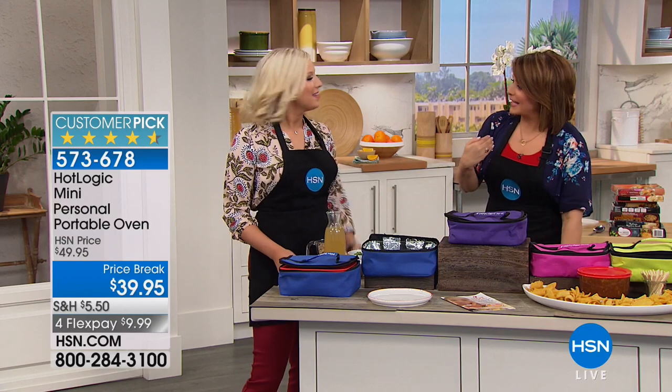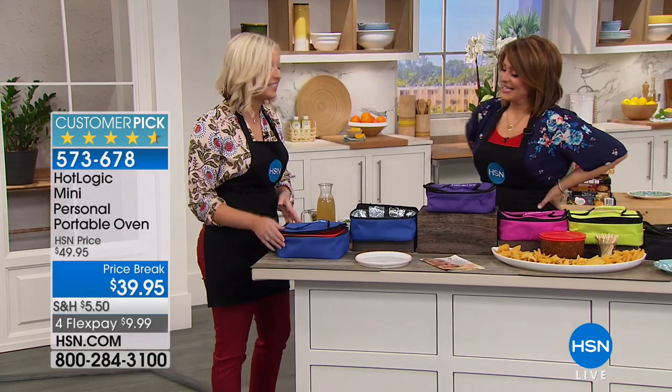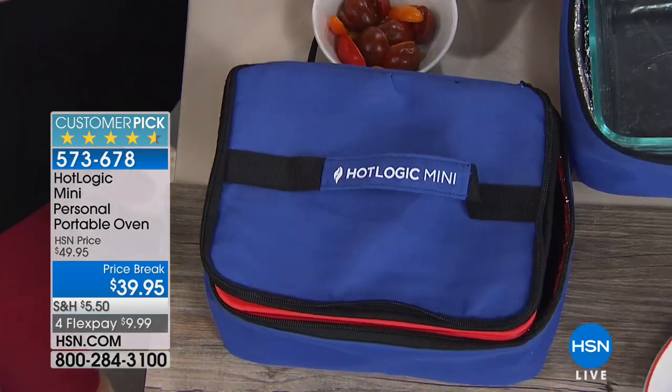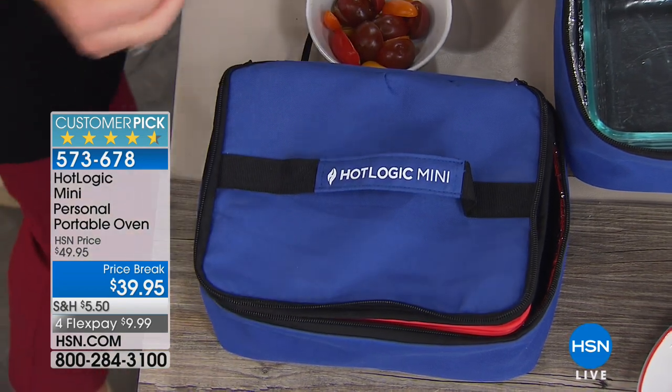This sells out every time — there's a reason why it is five stars here at HSN. This is the Hot Logic Mini portable oven. Imagine no more waiting in line for the microwave at the office. Imagine being on the road and plugging it into your car's cigarette lighter with a converter — you can literally be cooking on the road.